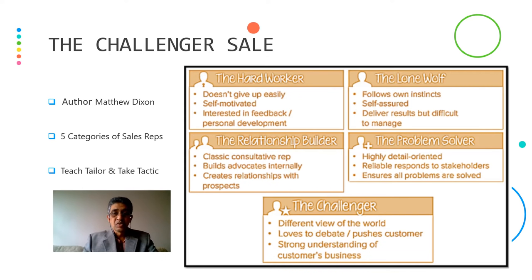The first one is called the Challenger Sales. Author Matthew Dixon devised this. According to him, there are five categories of sales representatives. Here, you teach, tailor, and take — that's the tactic.